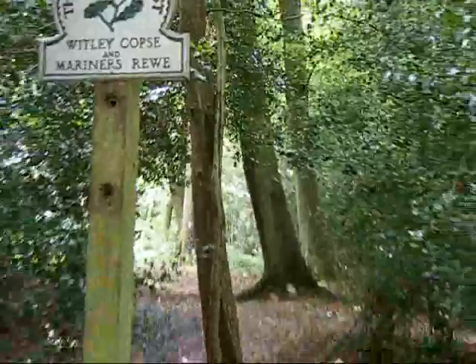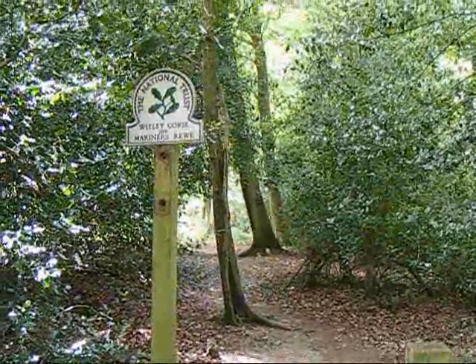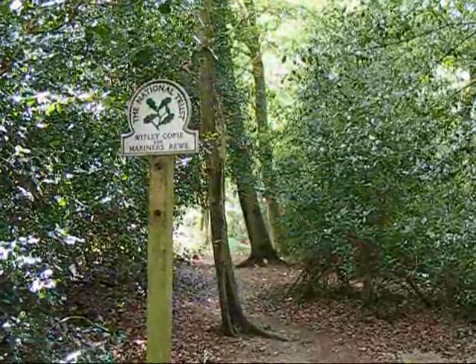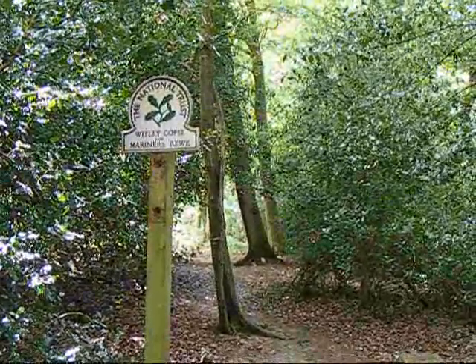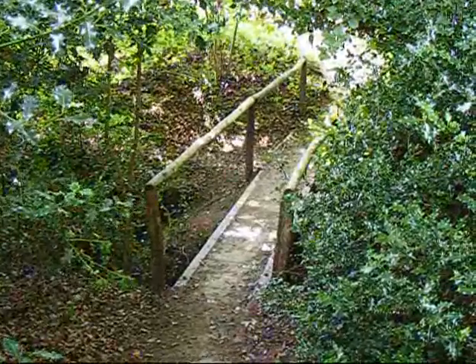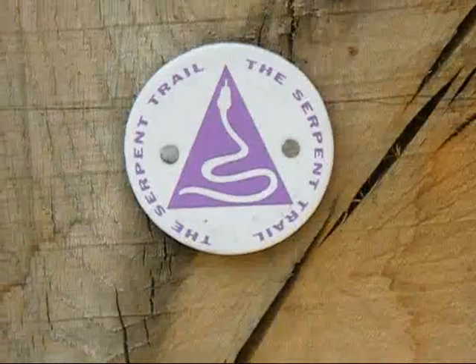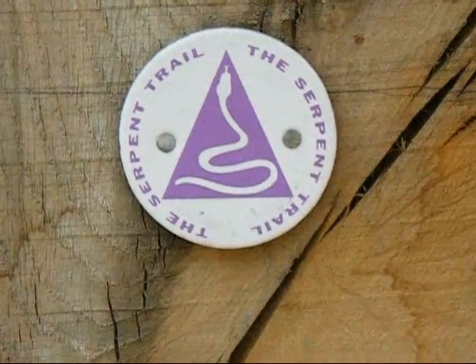The walk enters the National Trust's Whitley Copse and Mariner's Rue, heading towards the main A286 road in Haslemere. Another bridge to add to our collection today — this one in Whitley Copse. We've joined the route of the Serpent Trail.